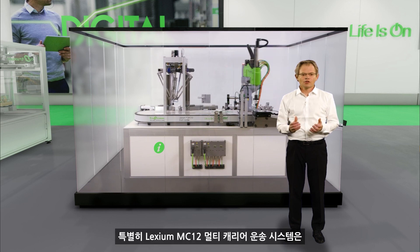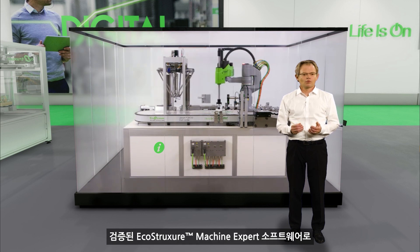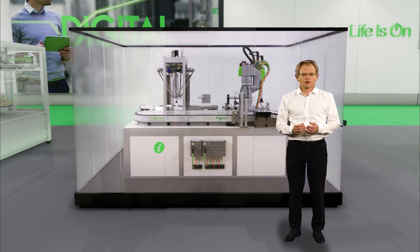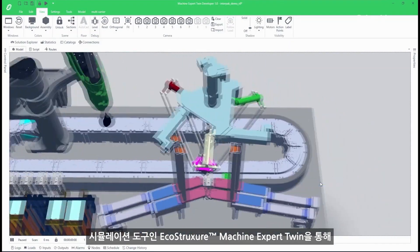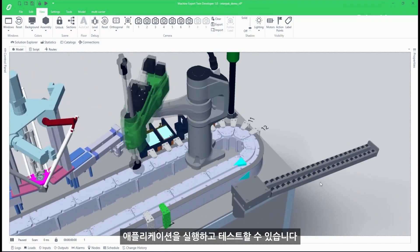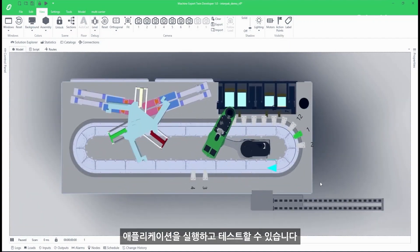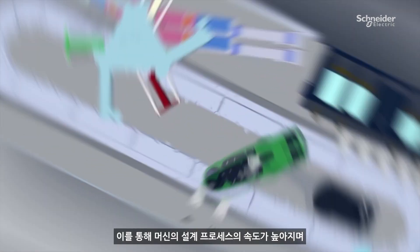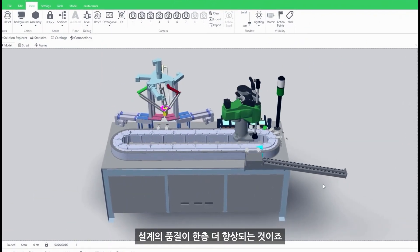The Lexium MC12 multi-carrier transport system will be configured and programmed with the proven EcoStruxure Machine Expert software. The simulation tool EcoStruxure Machine Expert Twin enables the machine builder to implement and test their application before the machine is built, which speeds up the design process and improves design quality.